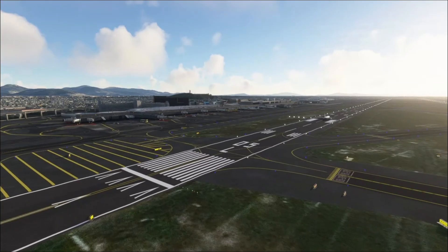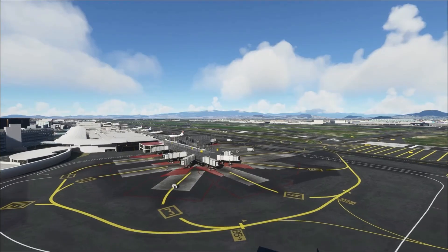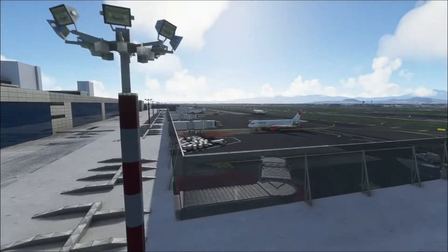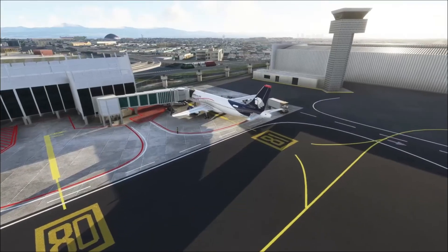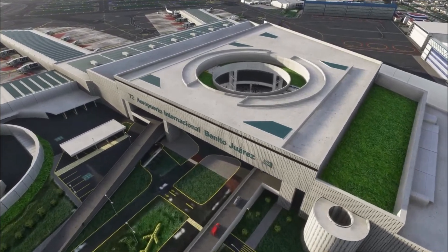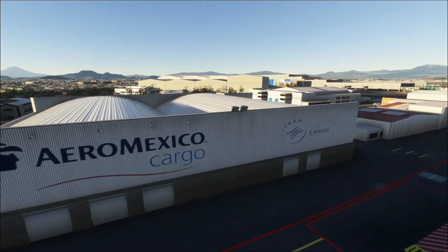Next up, Flymex Mexico City International, again for Microsoft Flight Sim. I covered Flymex quite some time ago and their goal of bringing key locations of Mexico into Microsoft Flight Sim. Their latest release covers Mexico City International, also known as Benito Juarez International. The airport is one of the busiest in Latin America, handling more than 30 airlines, 17 cargo carriers, and four government agencies.